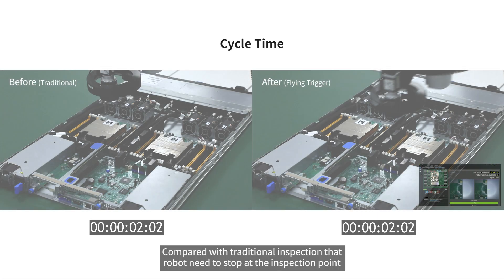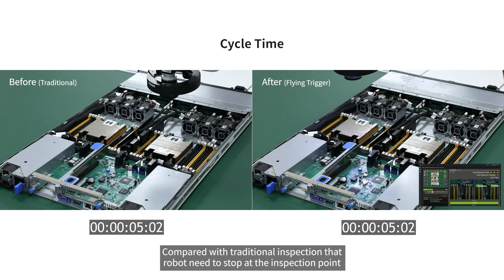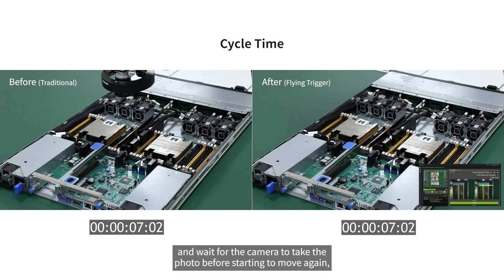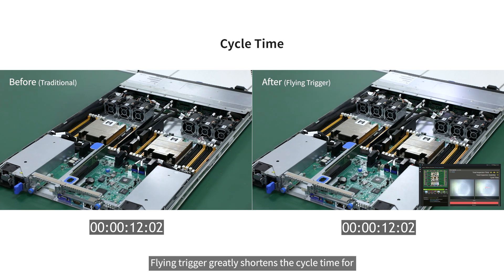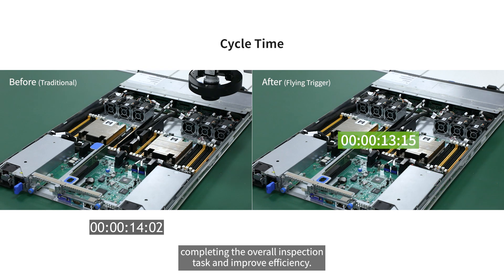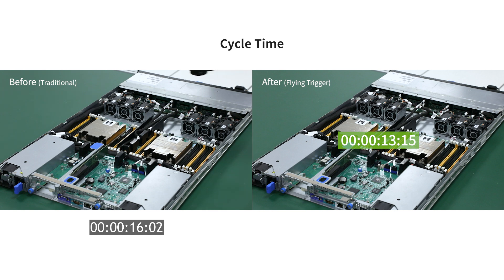Compared with traditional inspection, where the robot needs to stop at the inspection point and wait for the camera to take a photo before starting to move again, flying trigger greatly shortens the cycle time for completing the overall inspection task and improves efficiency.